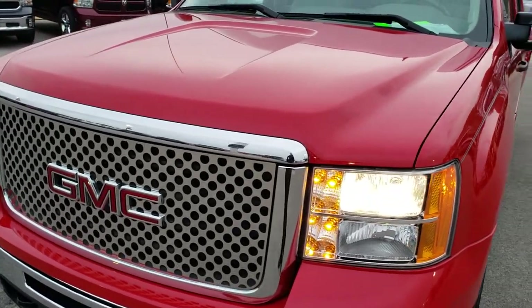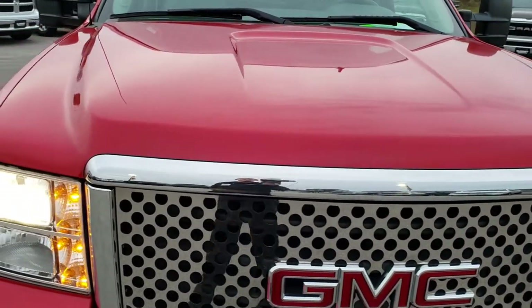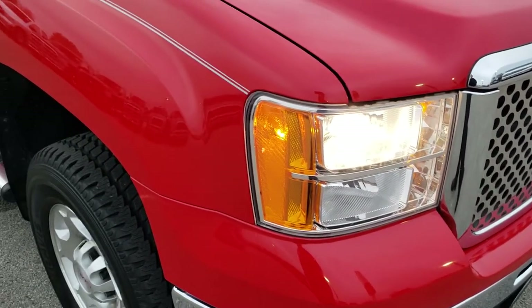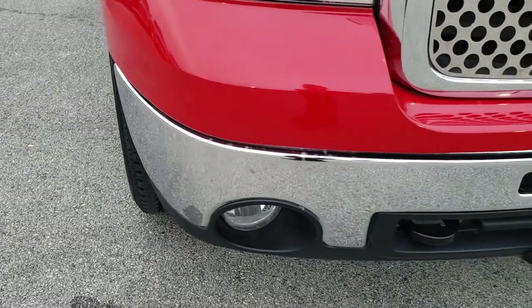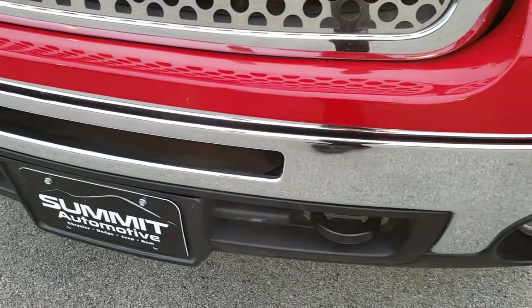Today we are taking a look at this extremely clean, extremely low-mileage 2008 GMC Sierra 2500 crew cab short box. This truck has the 6.6-liter Duramax diesel with the LMM motor, which gives you 365 horsepower.